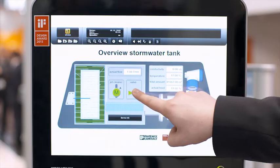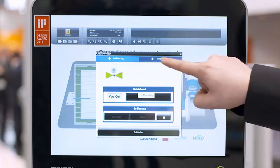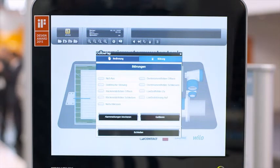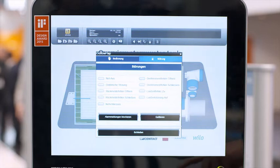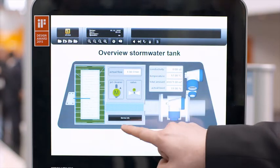In the future, importance will be on transferring all process data to the control room, maintaining a permanent system overview, and saving process data. The collected process data is transferred and processed via Akron control technology and Advise visualization software. This ensures permanent monitoring and control of the rain retention basin.